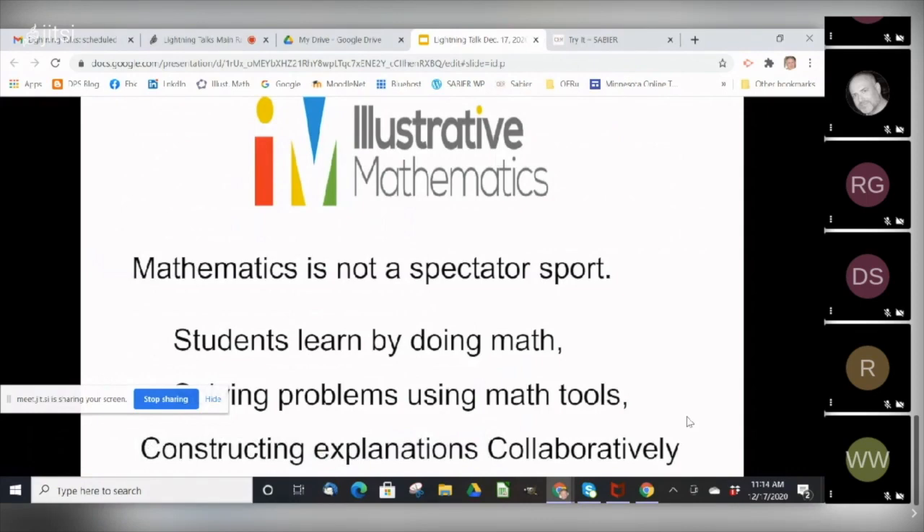Mathematics is not a spectator sport. Students learn by doing math, by solving problems in real-world contexts and constructing arguments using precise language. Illustrative Mathematics is a problem-based core curriculum for 21st century learners that's designed to address all of the content and practice standards. It fosters problem solving, reasoning, communication, and thinking critically in the classroom and beyond.